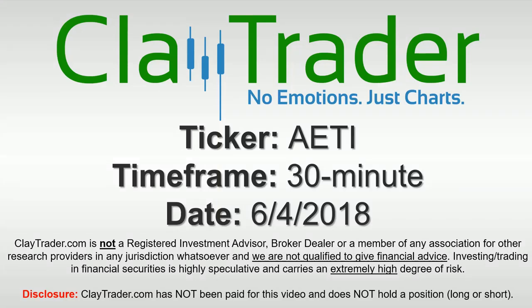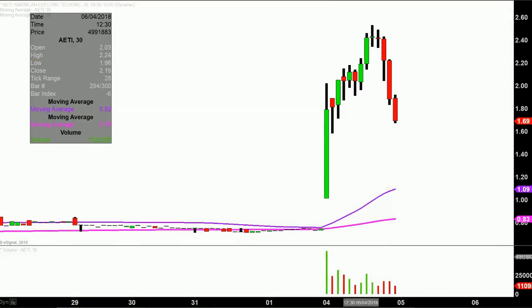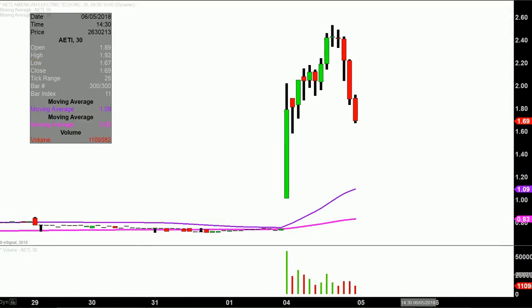Hey, it's Clay, and this will be a video chart on ticker symbol AETI. We will take a look at the 30-minute time frame. In case maybe you're new to charts — instead of each one of these candlesticks representing one day's worth of price action, which is what you would normally see, each one represents 30 minutes.